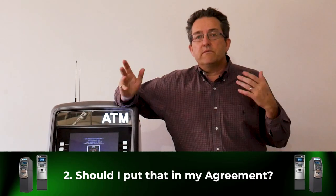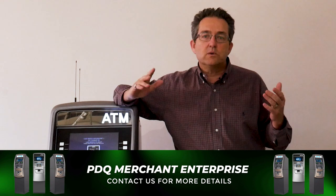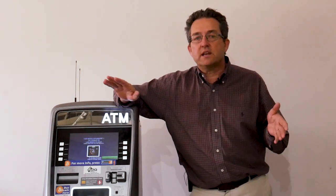Point number two: should I put that in my agreement? Yes. Put in your agreement that you can pull the ATM at any time based on your evaluation of the location. That way there is no animosity with the location and you retain full rights to do it based on your ability or what you think the location should generate. Make sure you put that in your location agreements and you won't have any issues.